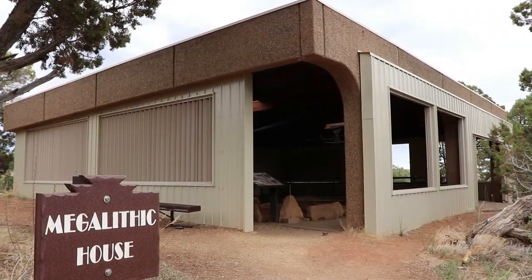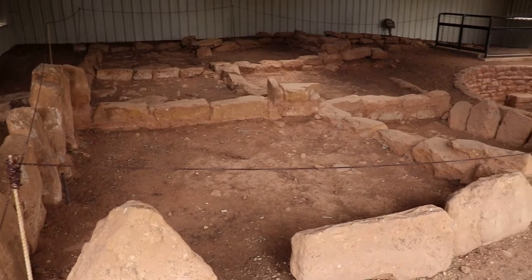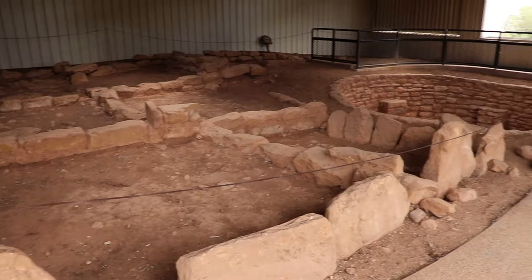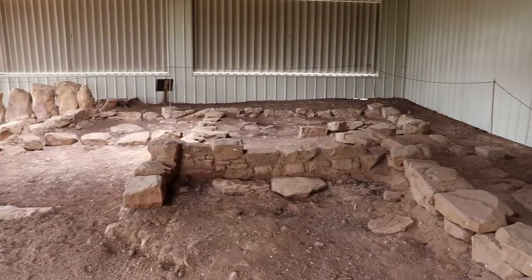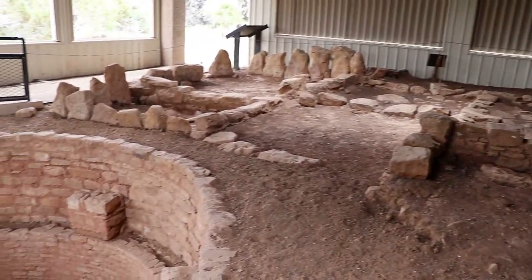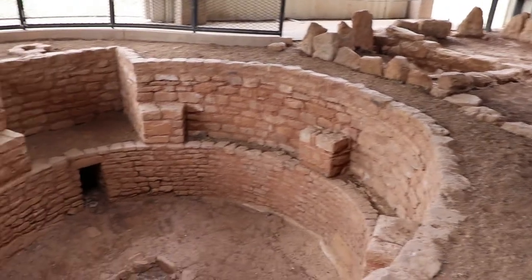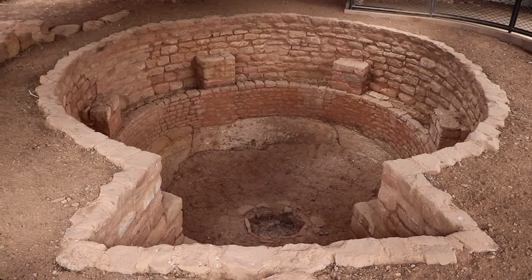The last Far View site is inside a shelter to protect it from the elements. This is the Megalithic House, a small collection of rooms that was likely the home to one extended family. It is known as a Unit Pueblo and represents what a typical family home looked like in the late 1100s — or rather shows the foundations of it. They even had their own kiva.